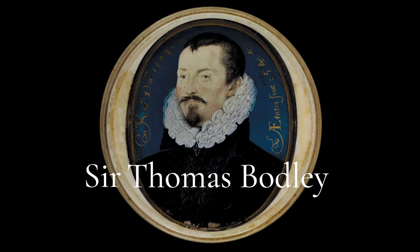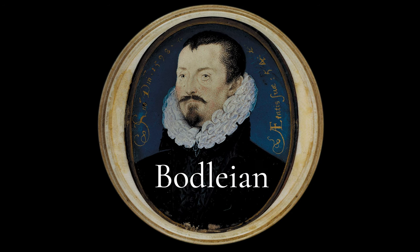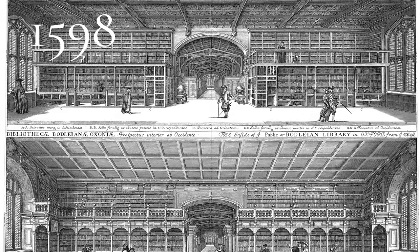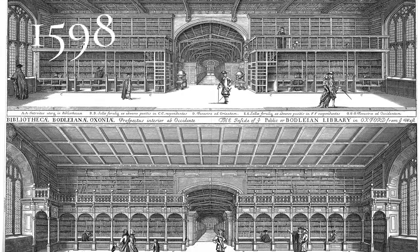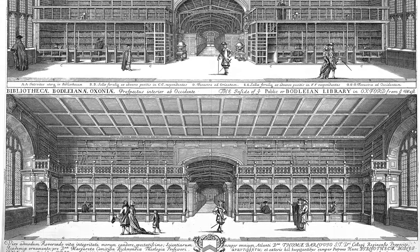It was Sir Thomas Bodley, a fellow of Merton College, and from whom the library gets its name, who rescued the library. In 1598, the library began to be refurbished in order to house 2,500 books, many of which were donated by Bodley himself.